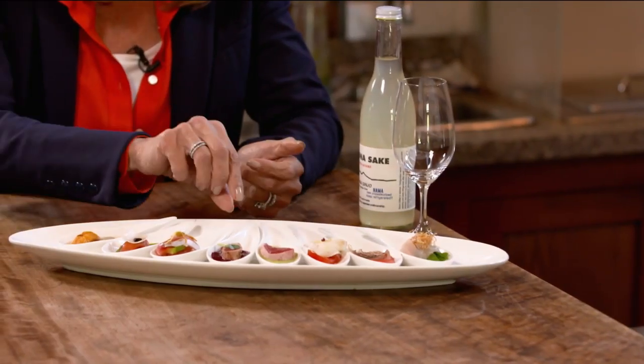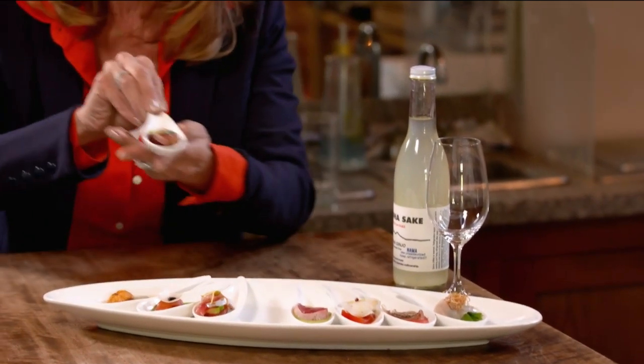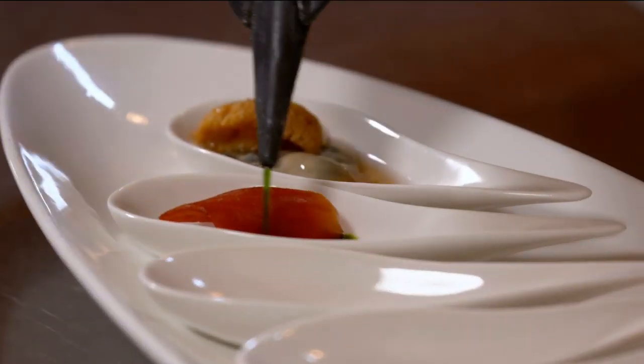I'm going to try this one right here — just because it's colorful and beautiful. All right, I'm going to try it. Ooh, that's delicious! He's a James Beard award-winning chef, but it's his inspirational journey to achieve the American dream that is most fascinating.